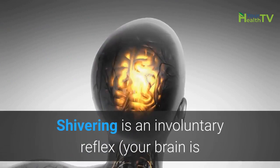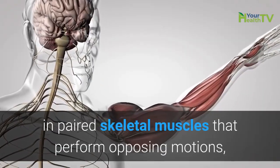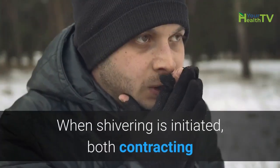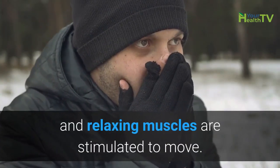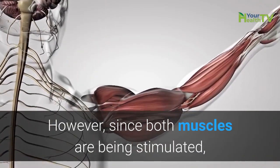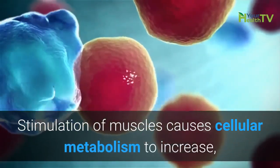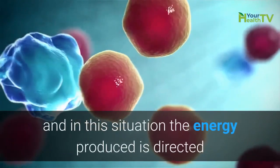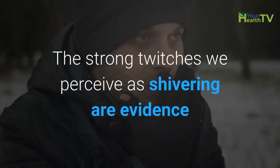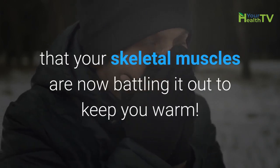What's actually happening when you shiver? Shivering is an involuntary reflex — your brain is taking control of your body to save your life, engaging skeletal muscles that perform opposing motions like contraction and relaxation. When shivering is initiated, both contracting and relaxing muscles are stimulated to move simultaneously. Since both muscles are being stimulated, there is minimal net movement of your body. Stimulation of muscles causes cellular metabolism to increase, and in this situation the energy produced is directed toward heat instead of performing physical work. The strong twitches we perceive as shivering are evidence that your skeletal muscles are battling it out to keep you warm.